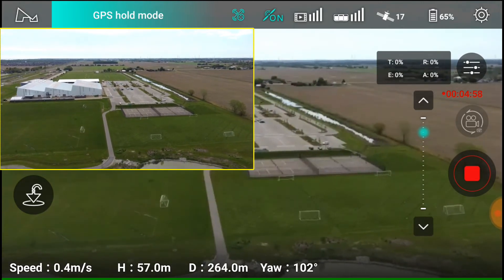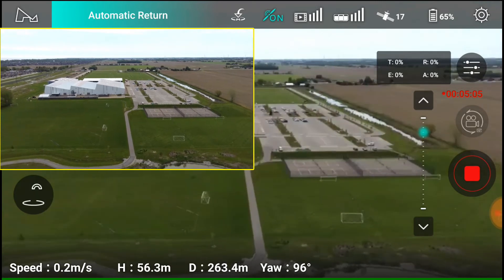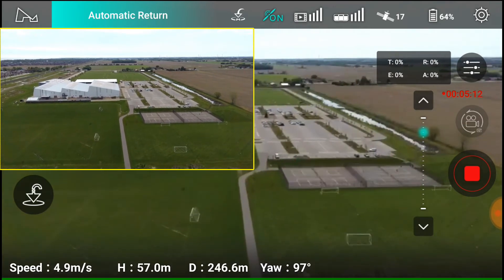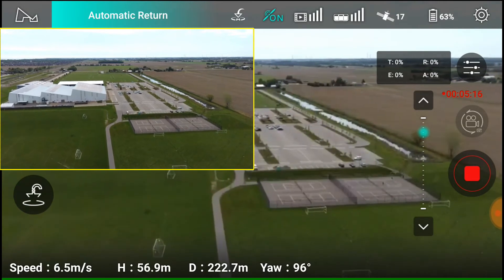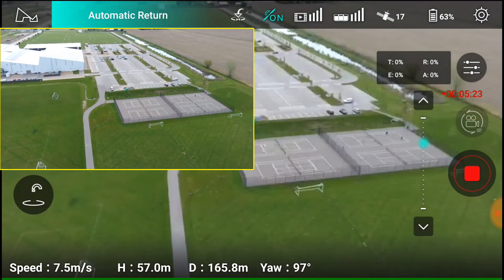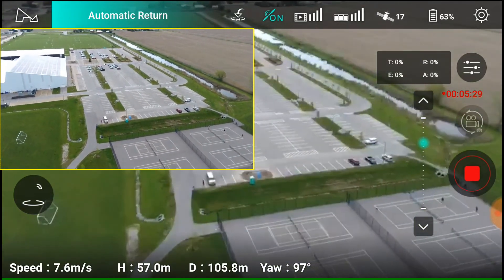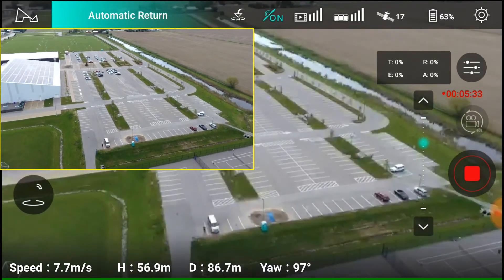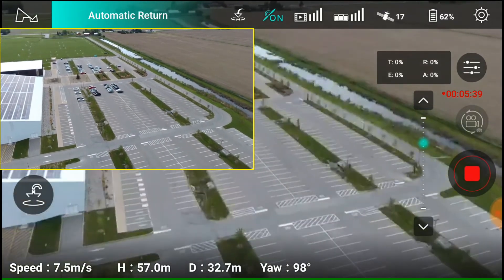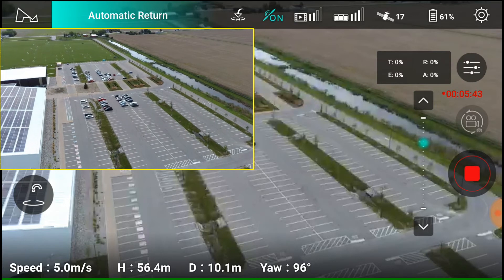Now we're at 300 meters and coming back, so we're going to do an auto return to home and see where it lands. It's coming back — 64% battery. We're going to look for some crabbing. I can adjust the camera. Here it comes — we're up at 57 meters. When it comes back it doesn't drop altitude, so it stays at 57 meters. It's right above us now and I'll cancel return to home if it's way off the mark.